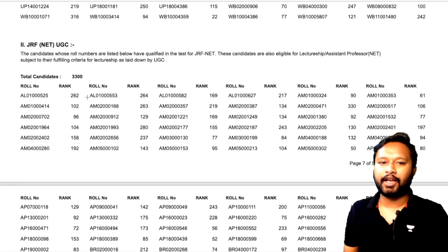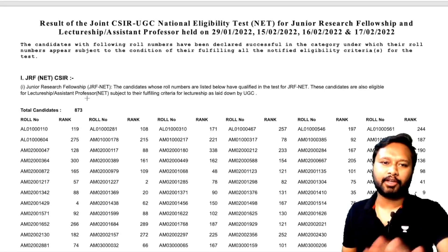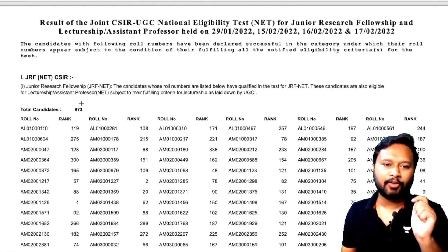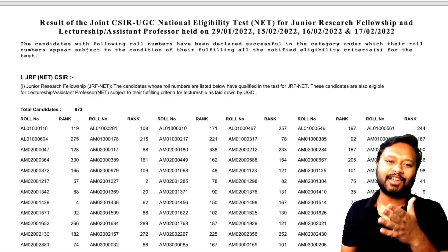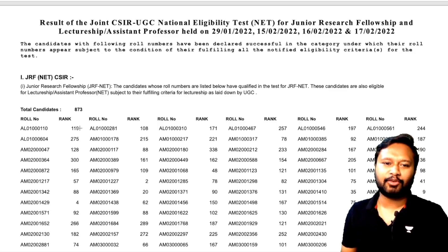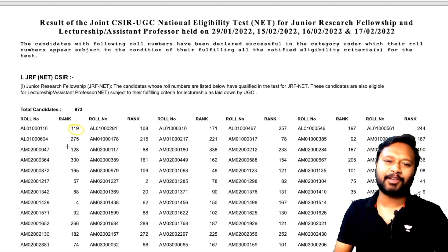I'll give you the link to download this PDF and you can simply download it and check what rank you are getting. Your roll number is there and in front of it you will see your rank. You can check your results — see what rank you got and whether you have cleared JRF or NET.